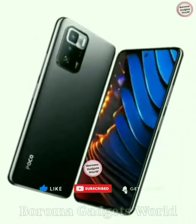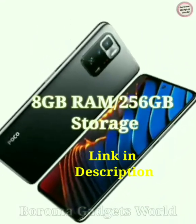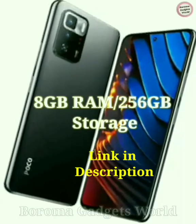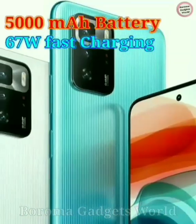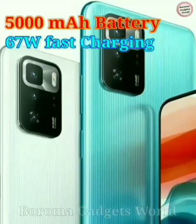The handset may ship with up to 8GB of RAM and up to 256GB of storage. It may house a 5000mAh battery that carries support for 67W charging.